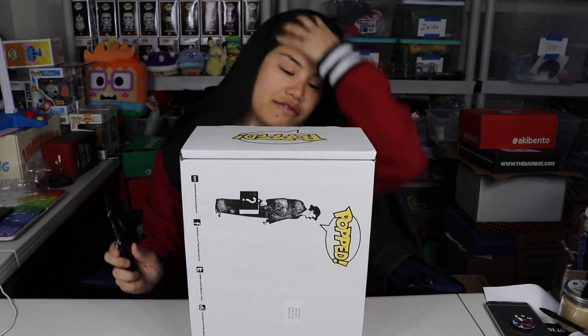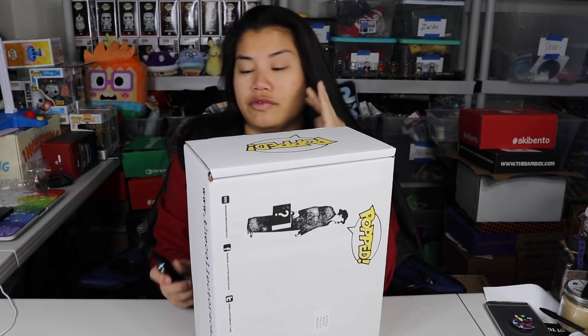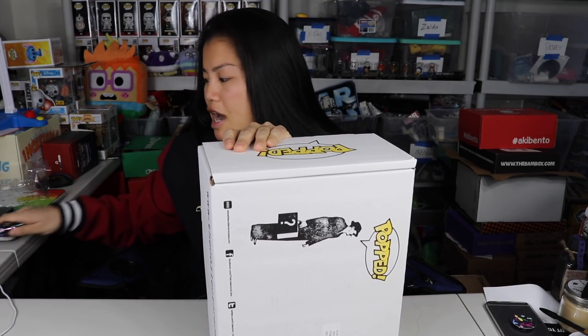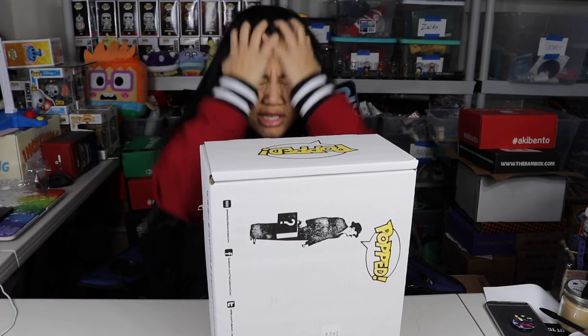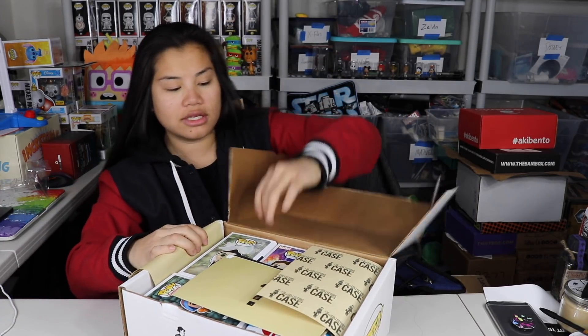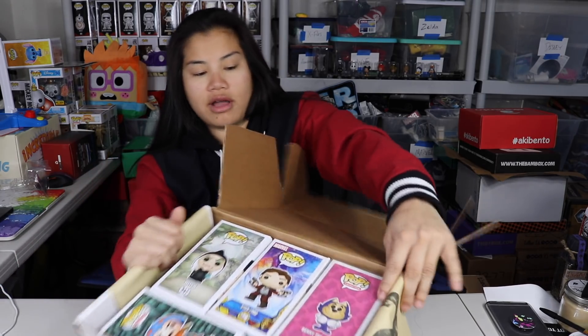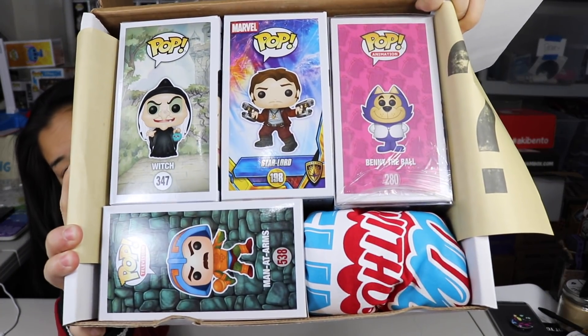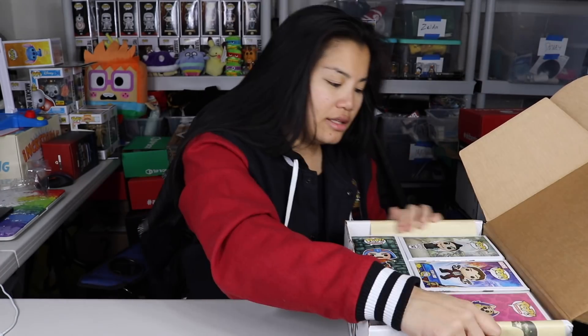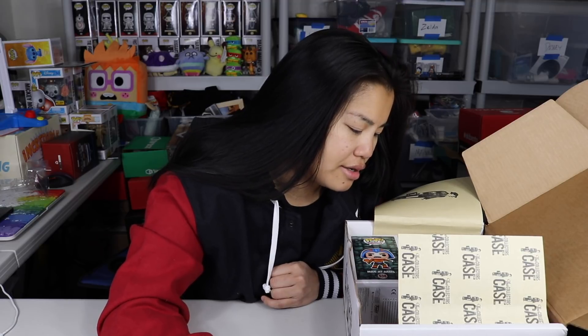They don't even call it 'mint' anymore, just 'boxed' — that doesn't make me feel great. I better not have gotten a bunch of damaged Funko Pops because I paid $40 for this, which is quite high for four pops and a shirt. Let's do this on a good note. Once you get the tape and open up the box — I think we got a special one because there's one that's in plastic. So four pops and a shirt — and we got a red shirt this time. They had all the different colors!